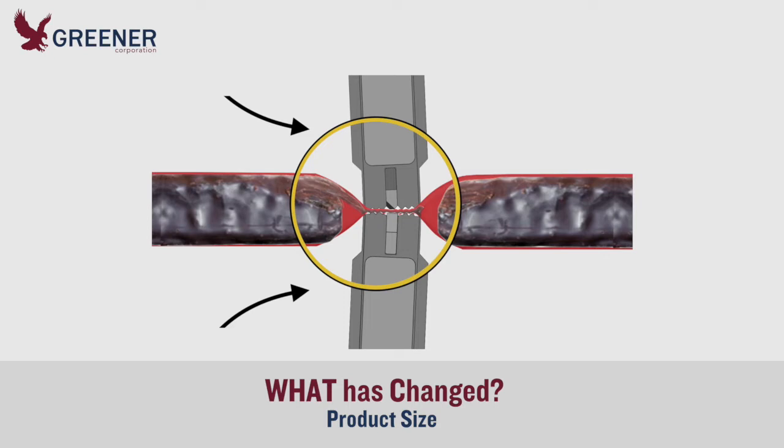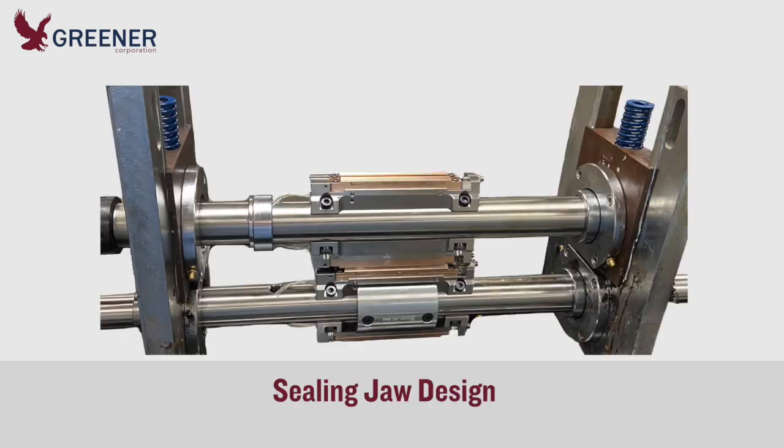They had ordered new processing equipment to eliminate the oversized bars, but it had not yet been delivered. He recommended that the client purchase new, redesigned sealing jaws for one wrapper and evaluate the results. But their packaging problems were urgent, and they decided to convert all eight machines right away.